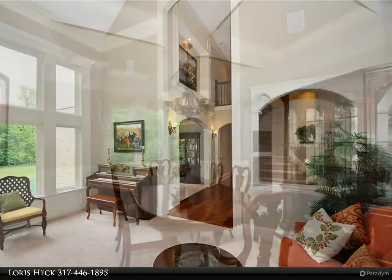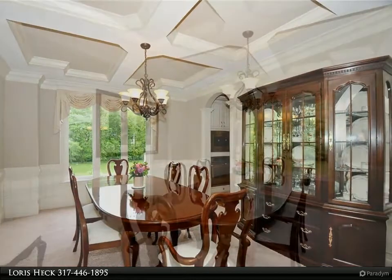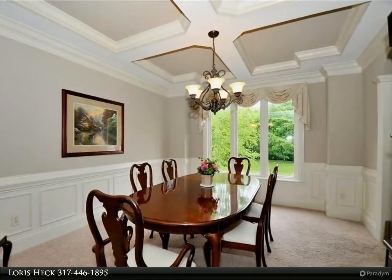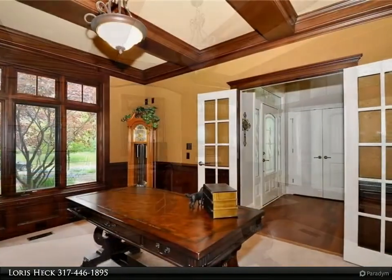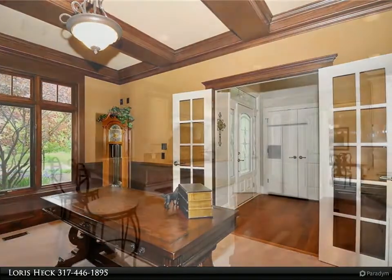Two-story foyer adjoins richly stained den with built-ins and wainscoting. Enjoy the water view from the two-story formal living room with beautiful fireplace and built-ins, or while entertaining guests in your formal dining room.